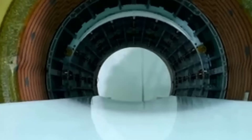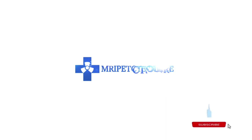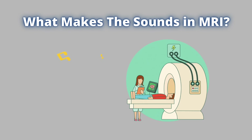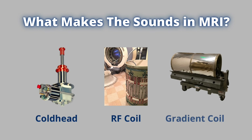Today we're taking a look inside an MRI scanner to show you what actually makes the different sounds that you hear during an MRI scan. The loud sounds in MRI scans are produced by only three components in the scan room: the cold head, RF coil, and gradient coil.